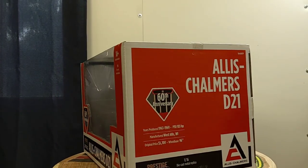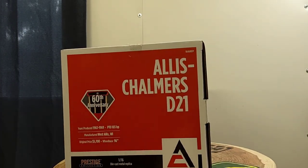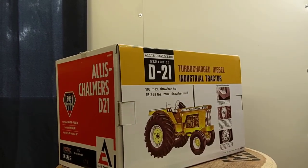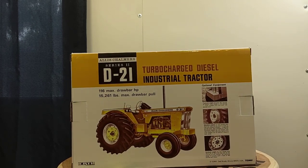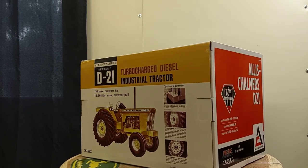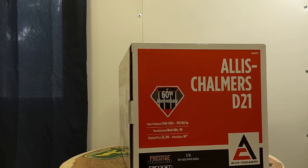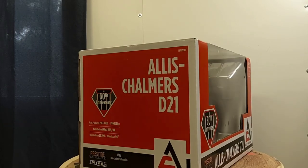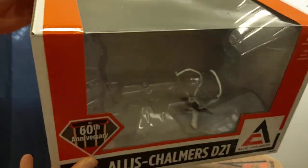It's a 60th anniversary Allis Chalmers D21, but it's an industrial — it is yellow. I got it off eBay and I did pay a little bit more than it's now listed on Wendy Hills Farm Toys, Dalton Farm Toys, and Outback Toys. I did pay a little more, but it didn't really bother me because I really wanted this tractor and I didn't pre-order it, so I'm glad I've got one.